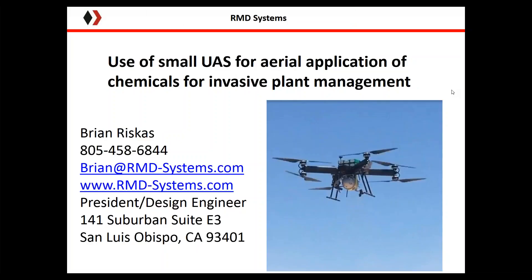Good morning. My name is Brian Riscus. I'm the president and design engineer for RMD Systems based out of San Luis Obispo, California. This morning I'm going to be talking with you about the use of small UAS for aerial application of chemicals for invasive plant management.